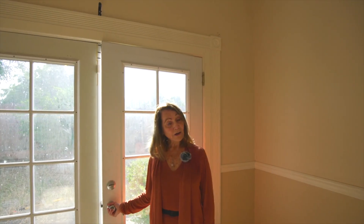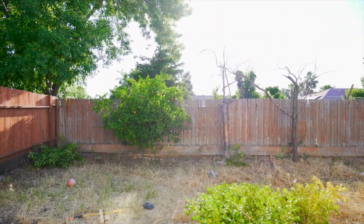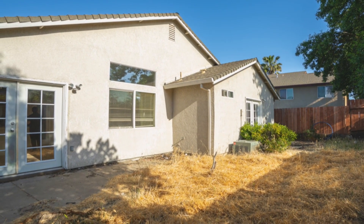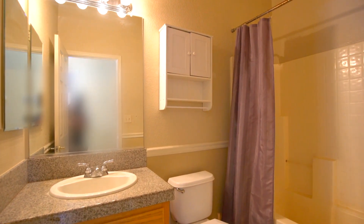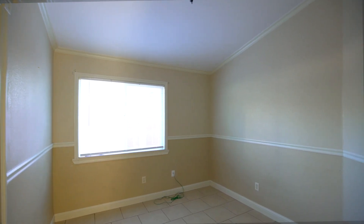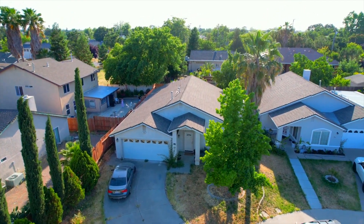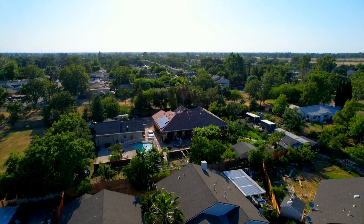And here we are at the second access to the backyard from the master bedroom. Beautiful citrus tree and a very large yard that you can landscape however you wish. There are three bedrooms and two bathrooms in this 1,600 square foot home. So come on, take a look at 47 Jones Ranch Court in Sacramento. See you soon.